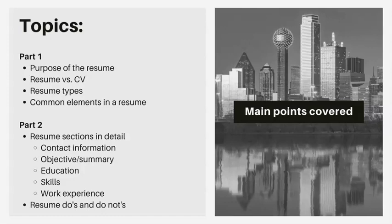The topics we're going to cover in part one of this presentation are the purpose of the resume — or really a definition of the resume — differences between a resume versus a CV, some types of resumes, and common elements you would include in a resume.